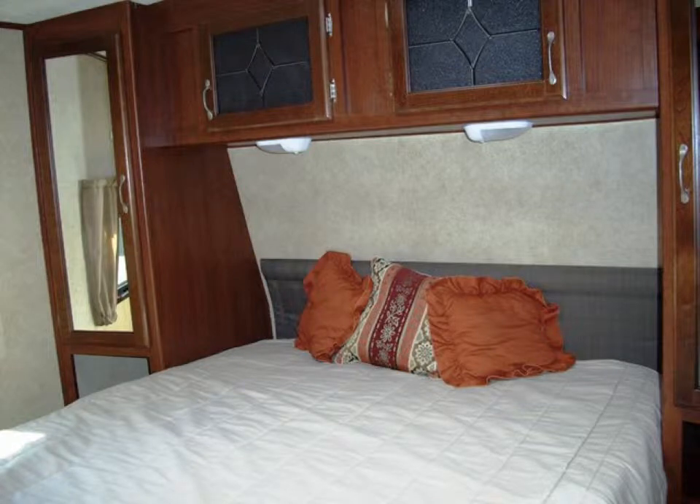Your bedroom becomes very private with pocket doors, and the TV will swivel to this room from the living area should you enjoy watching TV while in bed. The room has double-mirrored wardrobes, and storage is available under and over the queen bed. There are also two windows and an exhaust fan, which provide more light and ventilation in this area.